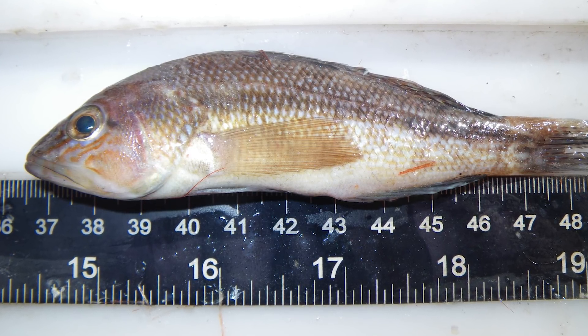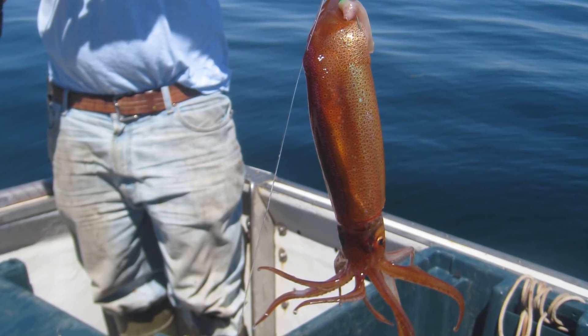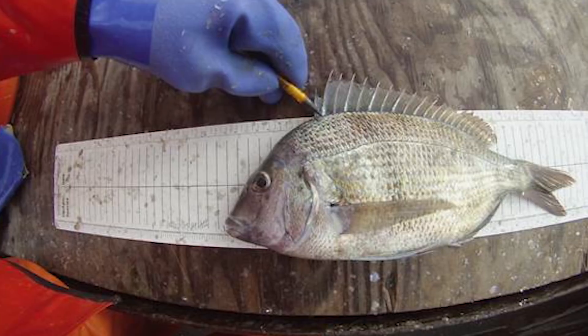Black sea bass, blue crabs, seahorses — all of these species that we think of as coming from south of Cape Cod were suddenly showing up on the shores here in Maine.